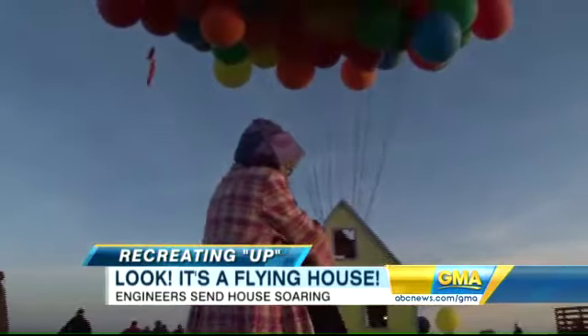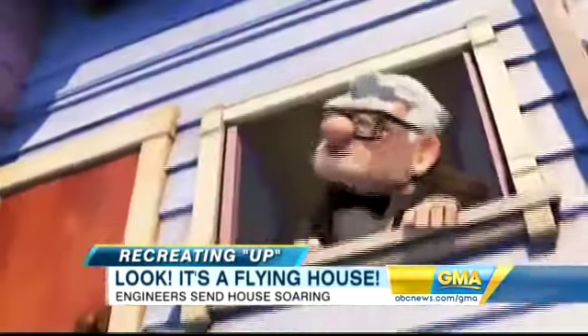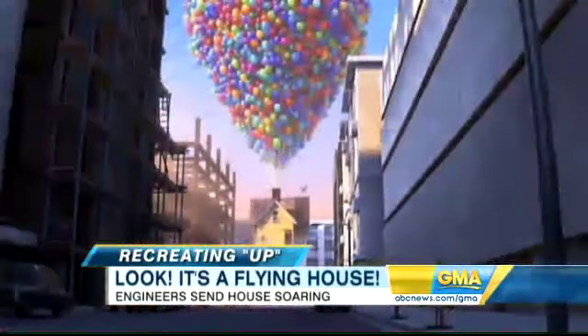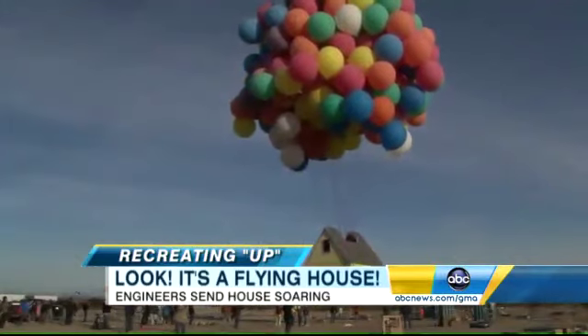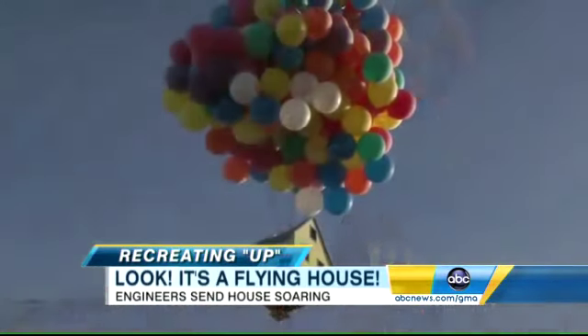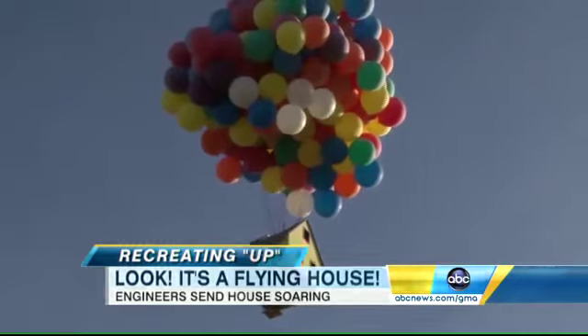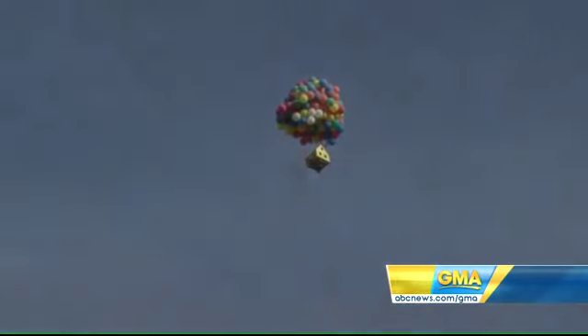But hope stayed afloat just long enough. Until finally, like in the movie, the house began to rise and rise and rise — a little yellow house soaring with the help of hundreds of balloons, setting a world record along the way.